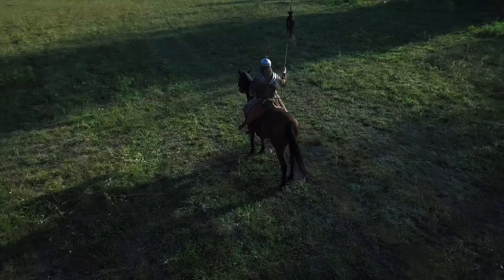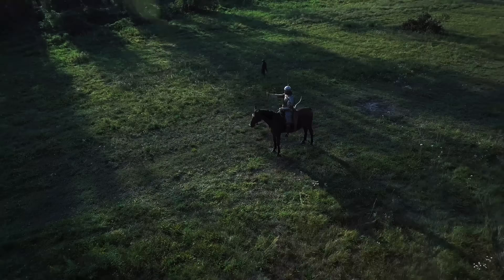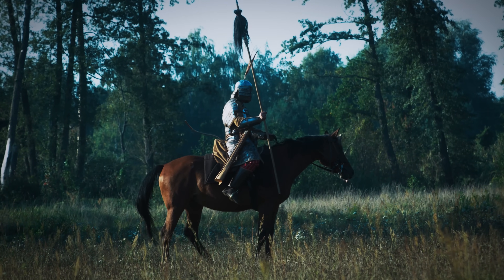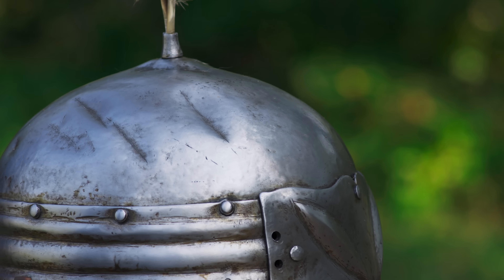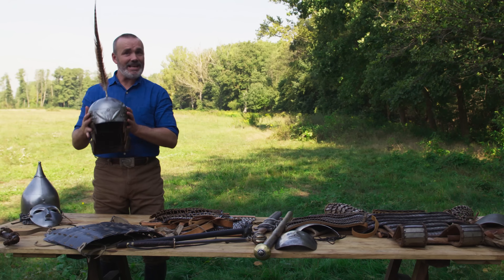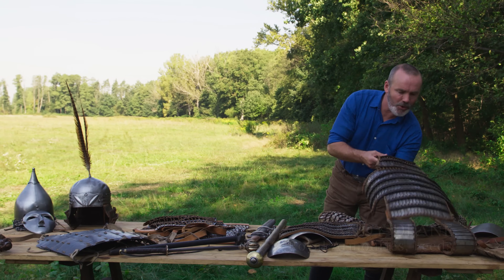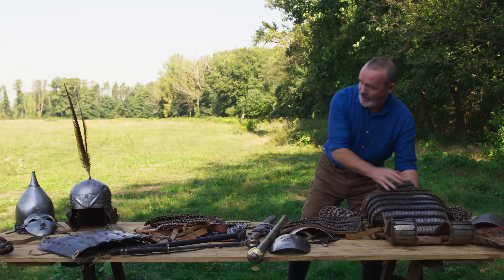Heavy cavalry was an integral part of the Mongol army. By definition, they were fully armored. Heavy cavalrymen were troops who went into the thick of the fighting. Mongol heavy cavalry had steel helmets, but they also had this very distinctive form of armor known as laminar, made of steel, rawhide, and even leather.